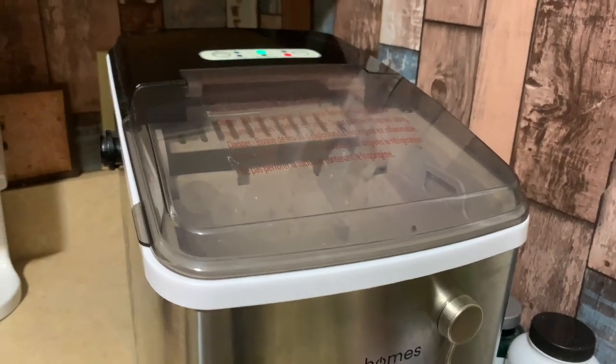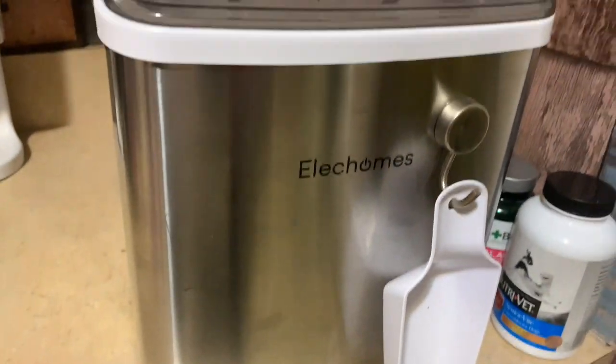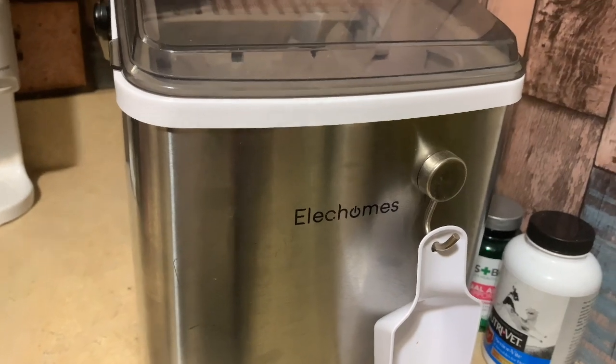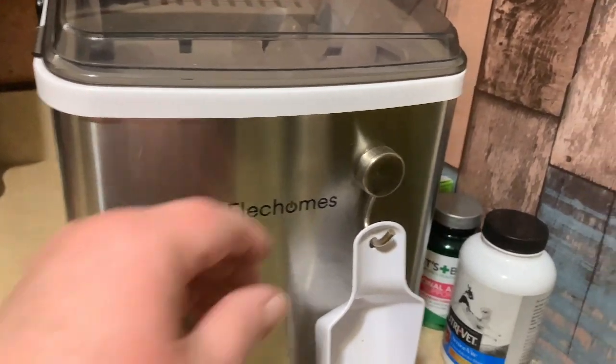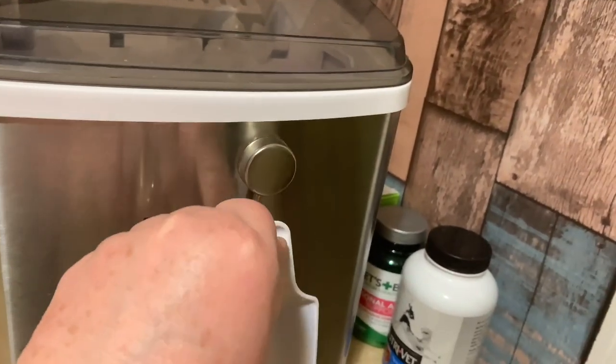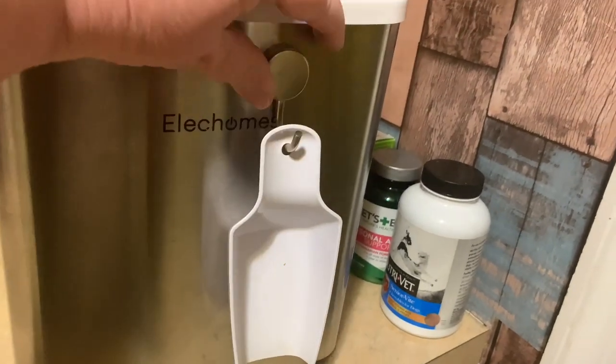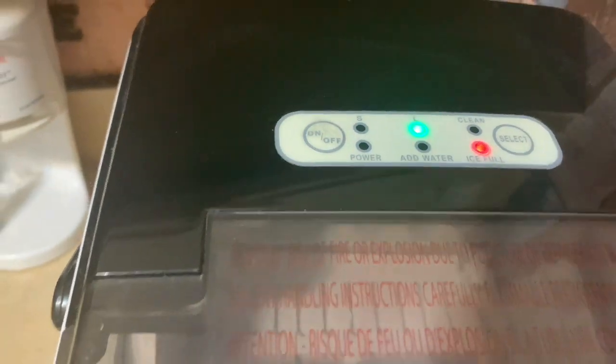This is not in any order, but this is my ice maker. That's the brand I have — it's the only ice maker I've ever purchased, so I can't recommend this brand over another. We put a Dollar Tree magnet on it and it sticks to anything. It came with a little scoop, so we put the scoop right on the magnet so we always know where it is, and it gives you little instructions up here.